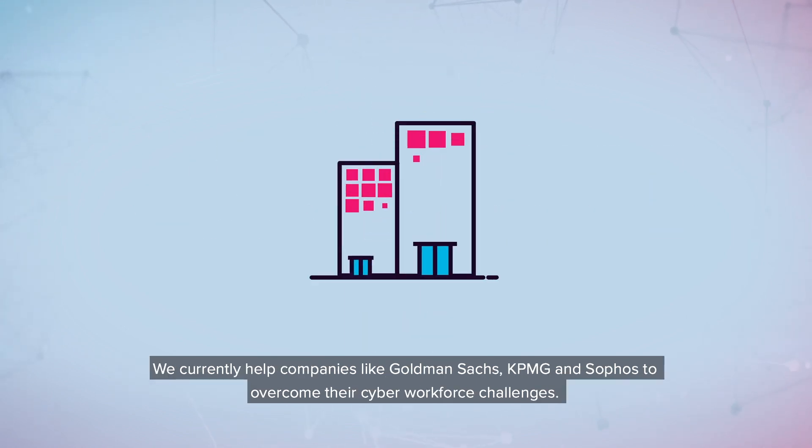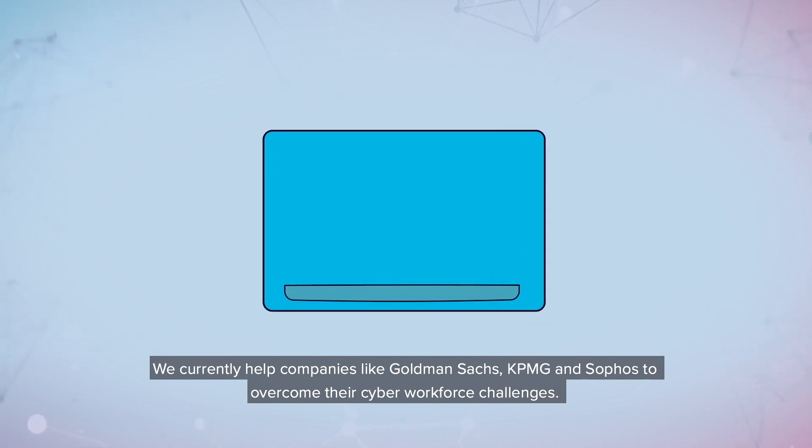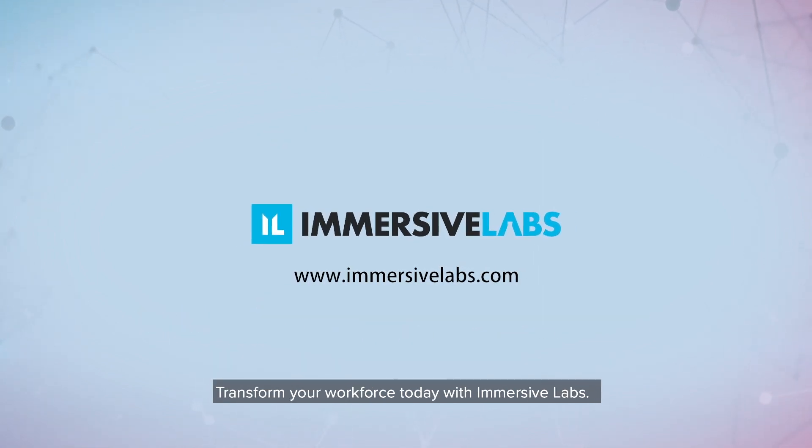We currently help companies like Goldman Sachs, KPMG, and Sophos to overcome their cyber workforce challenges. Transform your workforce today with Immersive Labs.